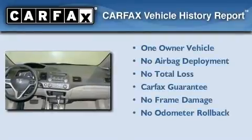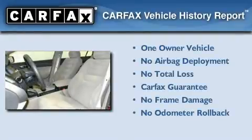With an EPA estimated rating of 36 miles per gallon on the highway, it's easy to see how you can save. This Honda has had only one owner, and it qualifies for the Carfax buyback guarantee.